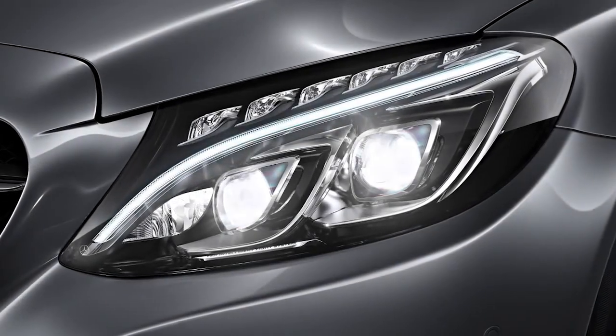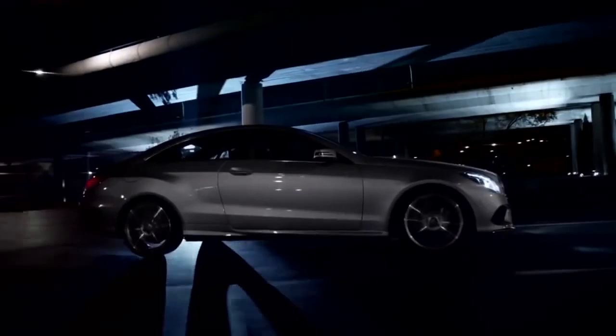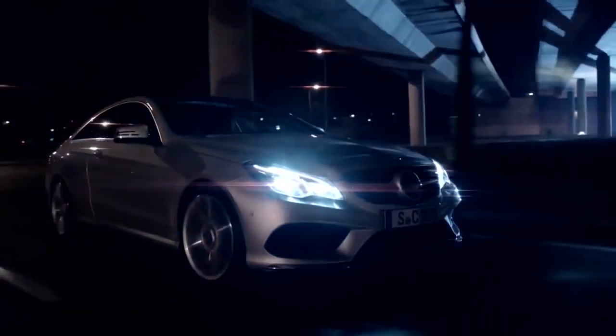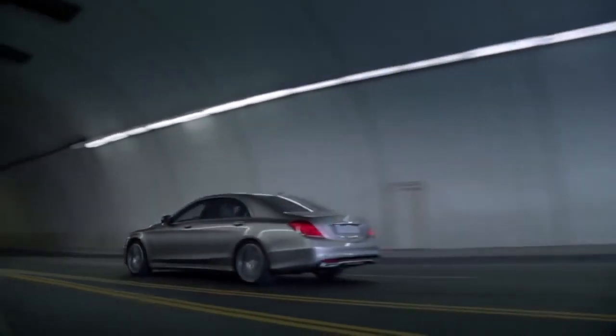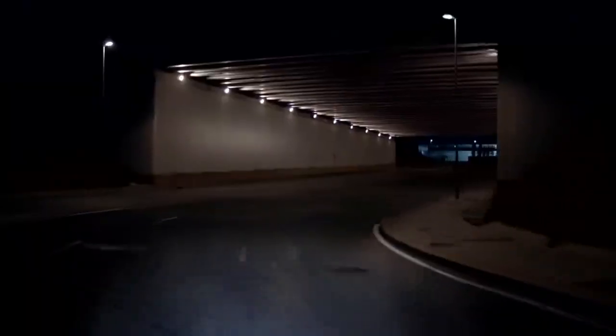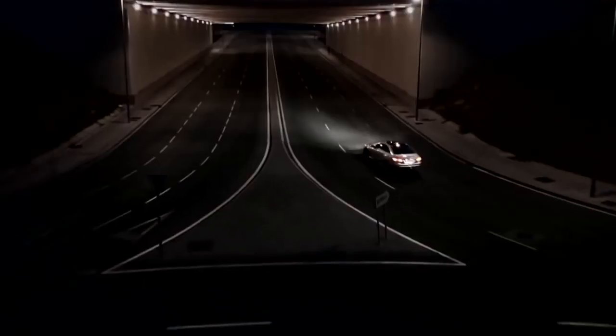The adaptive LED headlights of the intelligent light system enable illumination of the road to be adjusted to light, traffic and weather conditions. In a nutshell, the car determines how bright and which direction the headlights need to be to suit the driving conditions. In addition to being much safer, the LED technology also boasts low energy consumption, ensuring the headlights will last much longer than traditional ones.